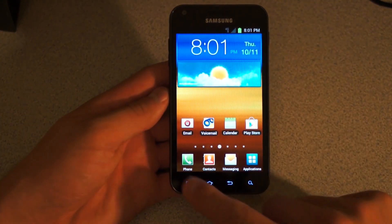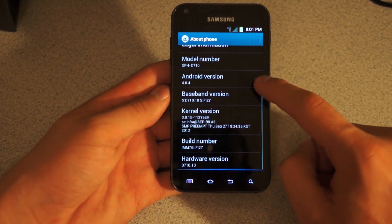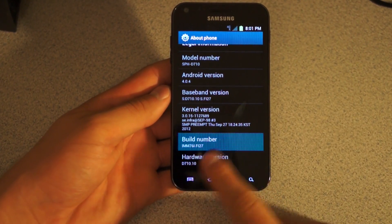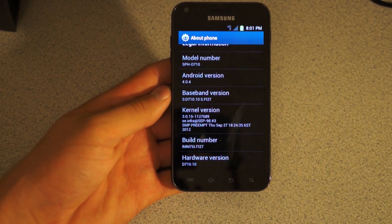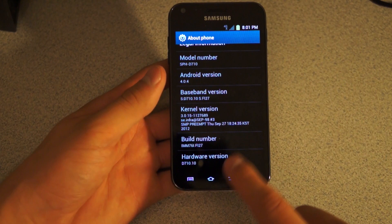First of all, I'm going to go ahead and go into Settings, go to Menu Settings, scroll down, go to About Phone, and you'll see Android version 4.0.4 still. You'll see build number Fi27 in the last four digits there. You will see this update being pushed out very soon to various Sprint customers, so this will be the latest build as of right now.